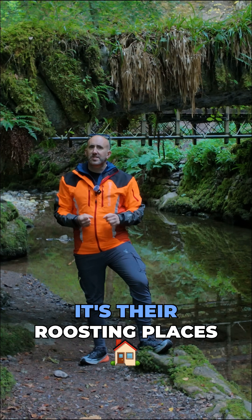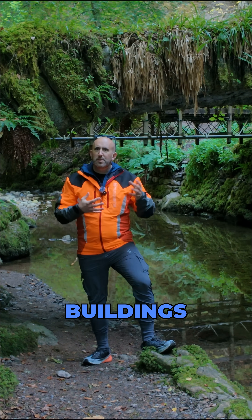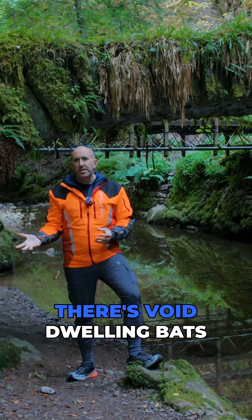And it's not just the bats themselves, it's their roosting places as well. They'll use things like old bridges, buildings, lifted roof tiles, all sorts of things. There are lots of different types of bats — there are crevice-dwelling bats and void-dwelling bats.